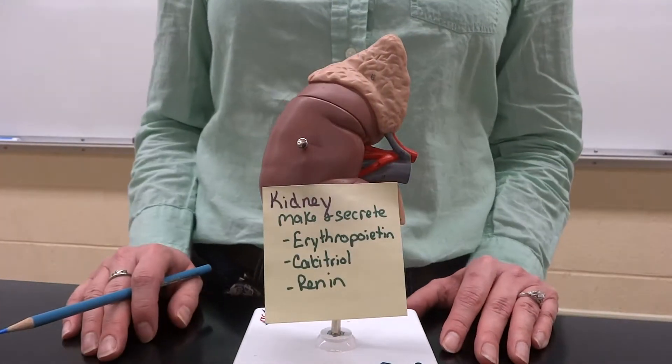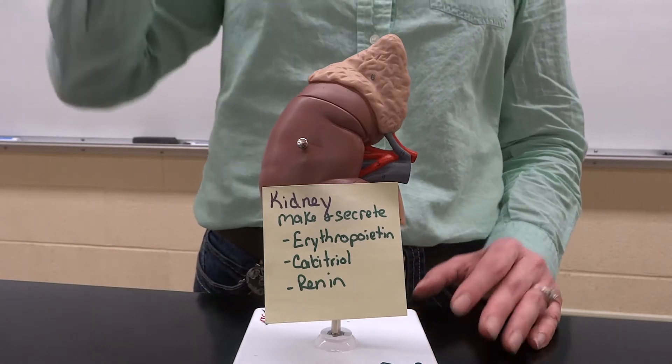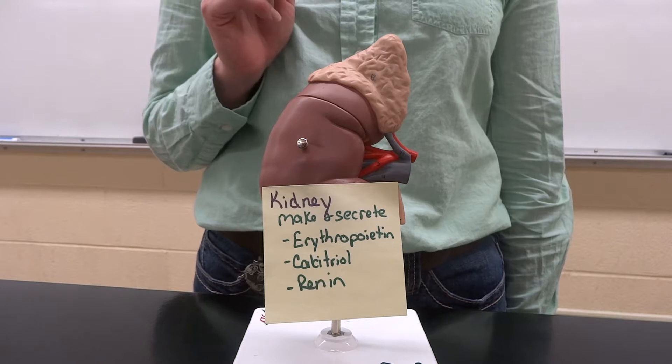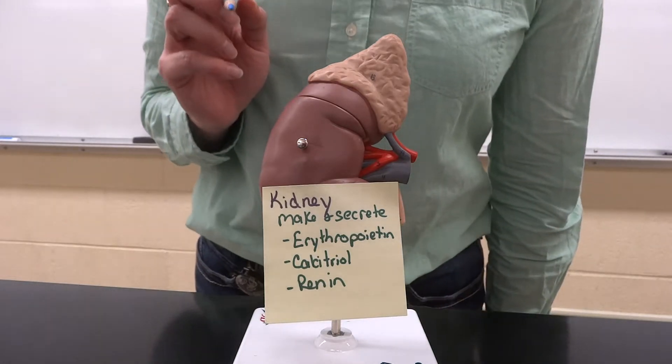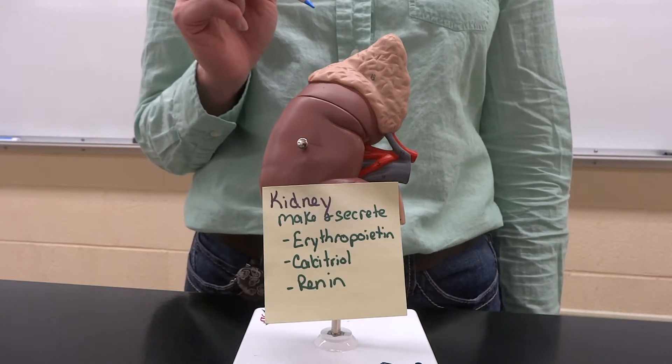One of which is erythropoietin, which is going to help with red blood cells. Calcitriol, which is basically vitamin D, is going to help with calcium levels. And then renin. You will love renin by the end of this chapter — renin and its cycle are just crazy.